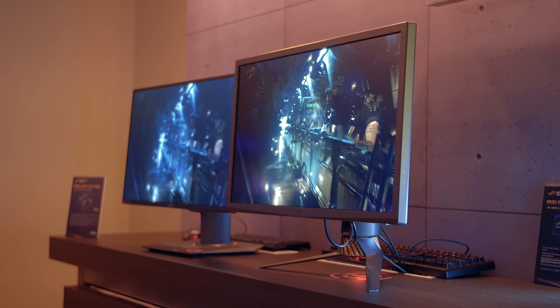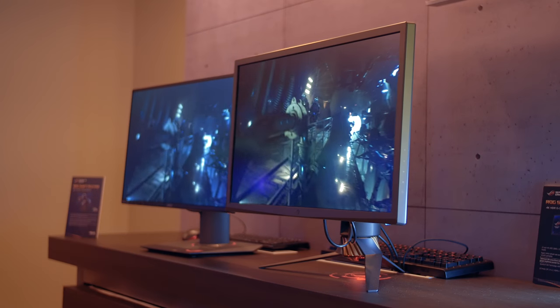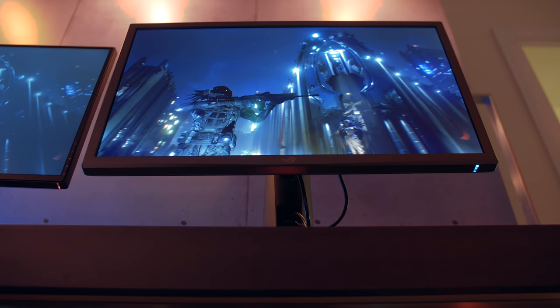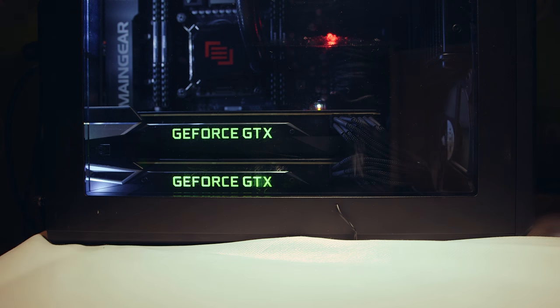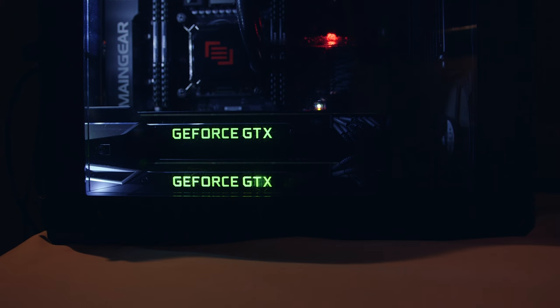G-Sync HDR will be launching later this year, and unfortunately neither Asus nor Acer would tell us the price of these displays — but don't expect them to be anywhere close to budget-friendly. 4K G-Sync HDR will also need a ton of GPU horsepower, since the systems we saw were running dual Pascal Titan X cards, and the Infiltrator demo still dipped below 30 frames per second a few times.